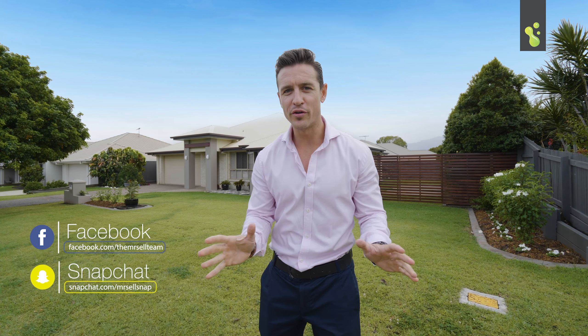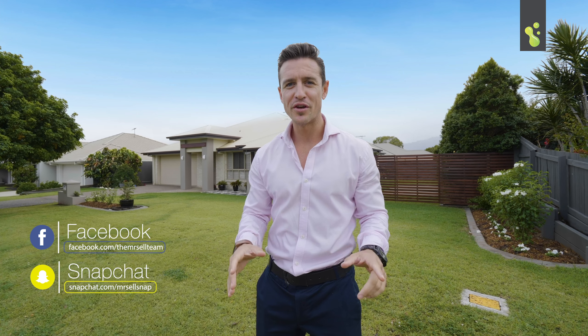So there it is, buyers — a great home and all those extras. My advice: move quickly on this one as it's not going to last long. See you soon.